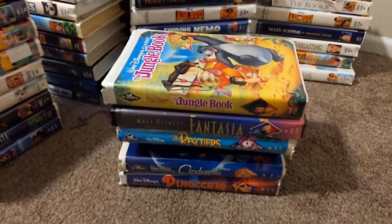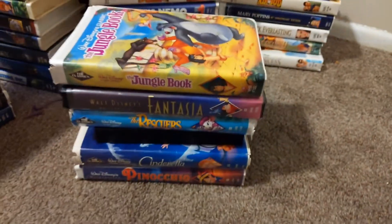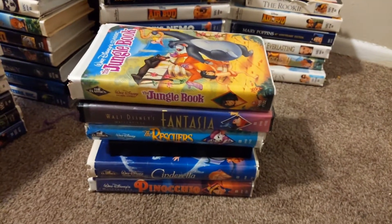There you go, those are my Walt Disney Classic tapes. Hope you guys enjoyed this video. We're gonna do my Walt Disney Black Diamond clutch next, and I'll see you guys then. Bye guys!